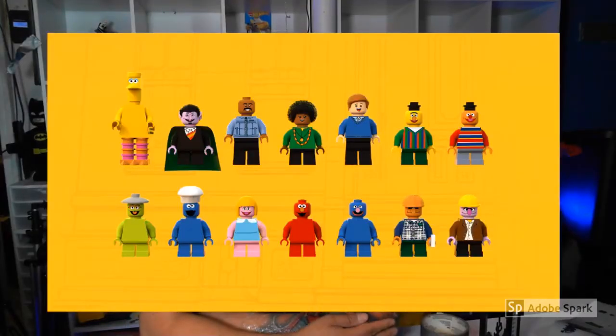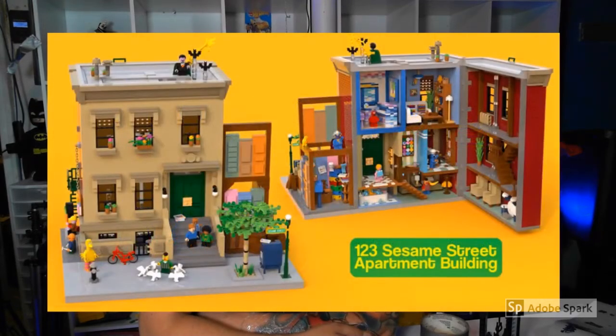Here we have all of the figures. There's Big Bird and there is the Count and there's Gordon and Susan and Bob. There's Bert and there's Ernie. We have Oscar the Grouch and there was more to be continued.